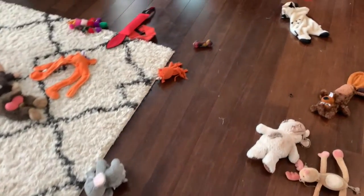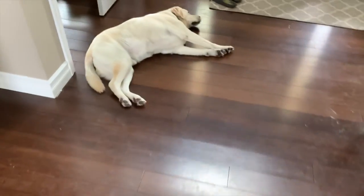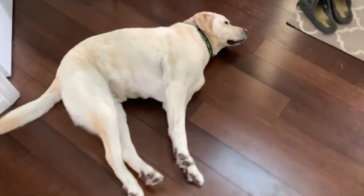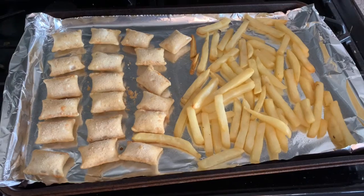Look at all these dog toys — we got a little surprise to show you, we'll save it for the end of the video. You can see this guy obviously hasn't been playing with them. Who can't resist some pizza rolls and fries? I've been working on this since March 16th, sorry it's taking me a little longer to go live.